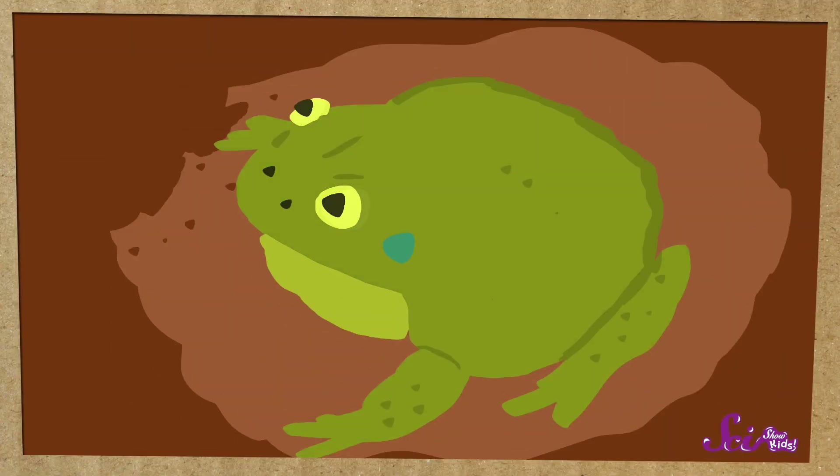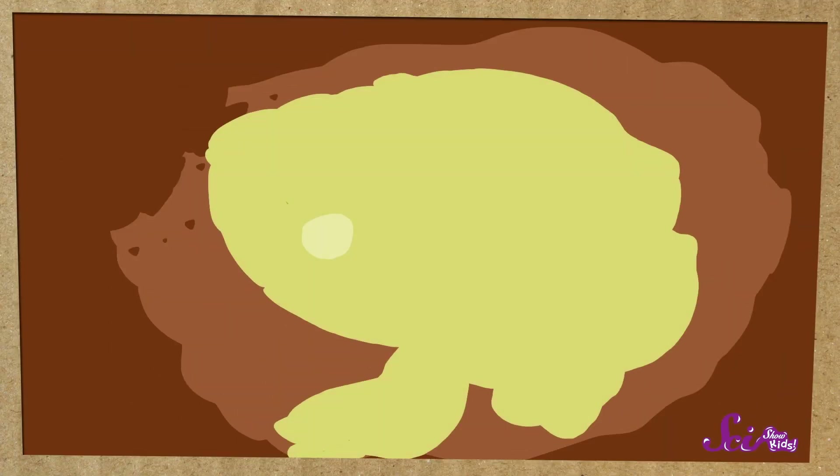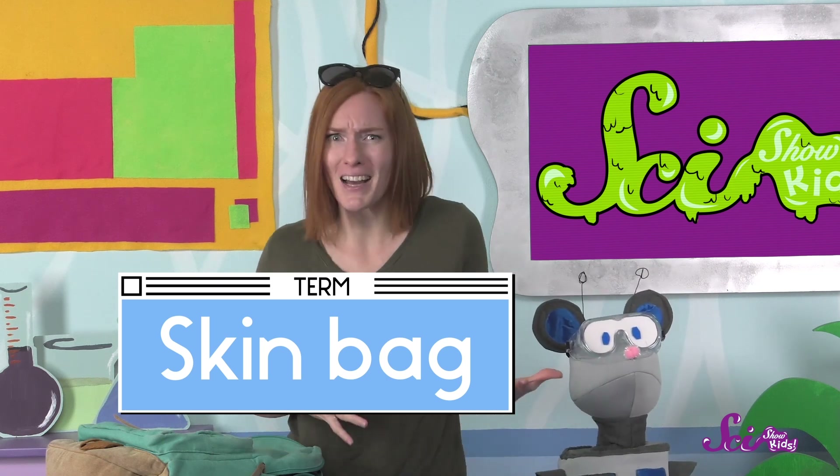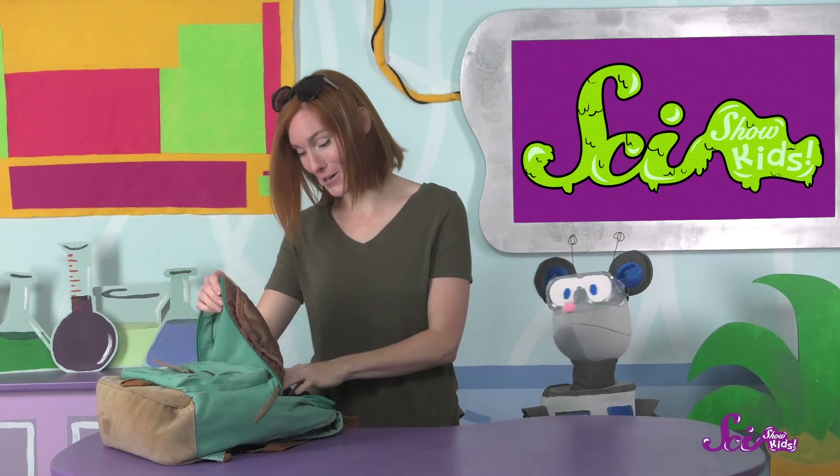Then it sheds a few layers of its skin. Combined with a whole bunch of mucus, the skin it sheds turns into a hard, protective cocoon that keeps the frog's water from escaping, so it won't run out of water for a really long time. Some people call this layer a skin bag, because it fully covers and protects the frog — kind of like a lunch bag keeps a sandwich cool, just like the one we're bringing to the beach!